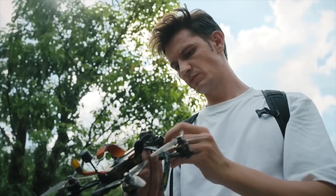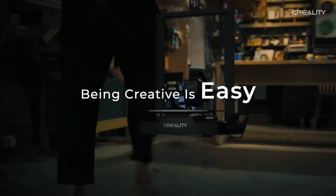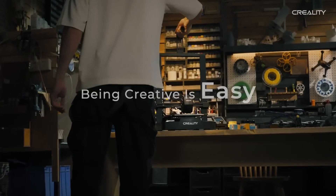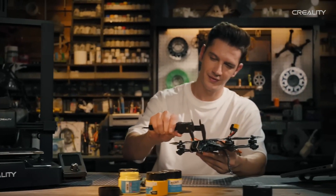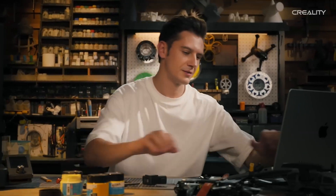The Ender 3v3 SE is compatible with a wide range of materials including PLA, ABS, and PETG, providing users with the flexibility to explore different projects and applications.